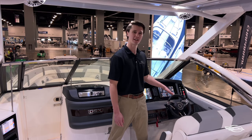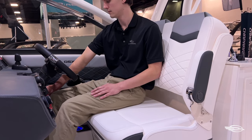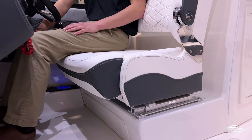In between those you'll find a switch which will activate the helm seat. This helm seat can move up to five inches along its track which will allow you to sit comfortably at the helm and use the integrated footrest. The helm seat also has an armrest and a flip-up bolster.